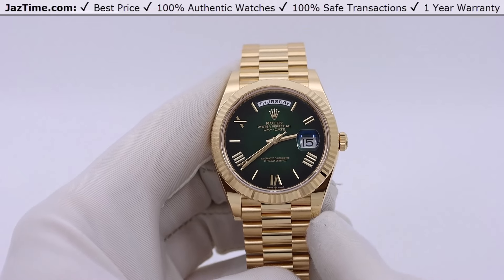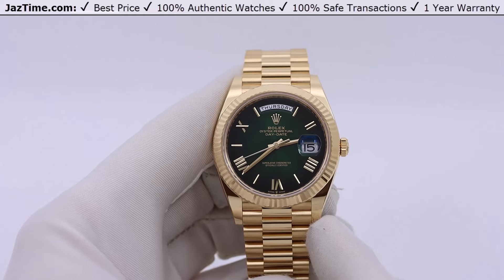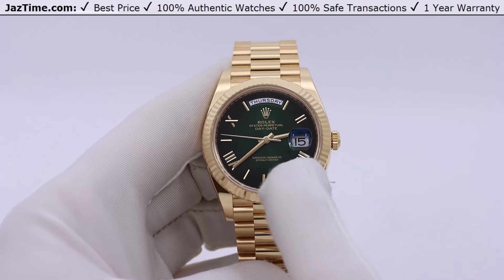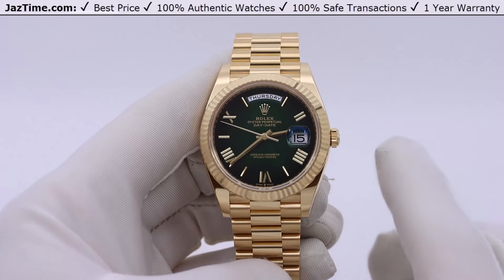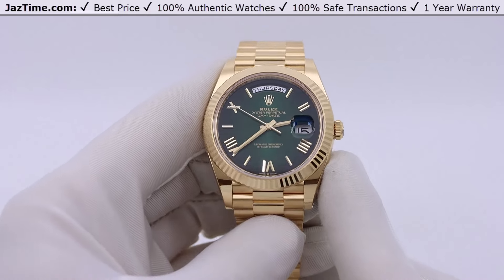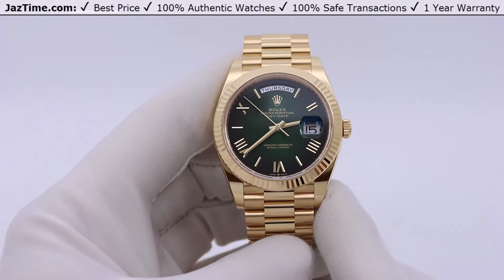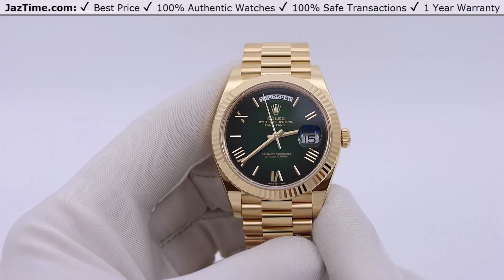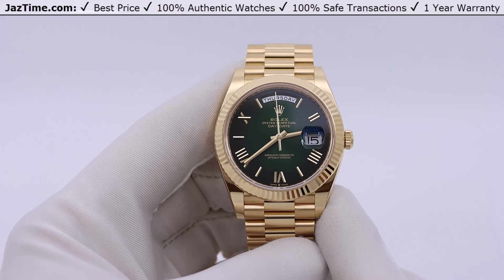Let's start with the history. The first Day-Date, which includes the day at the top — Monday through Sunday — and the date at the three o'clock position, one through 31, was created in 1956, which makes it approximately 70 years old by now. So it's one of Rolex's longest standing collections.